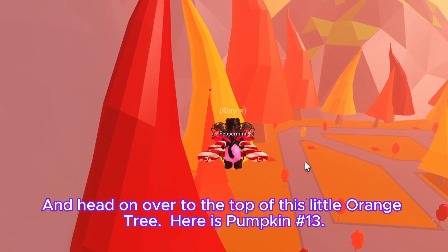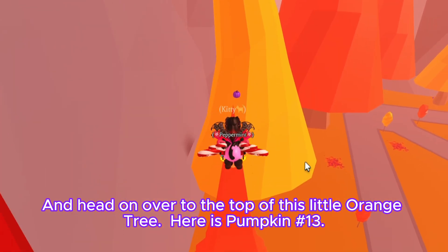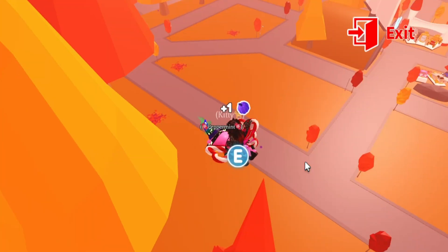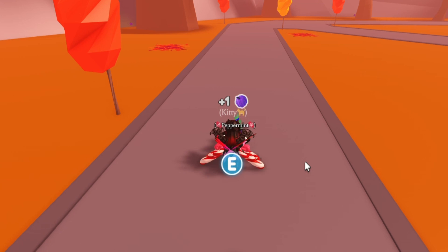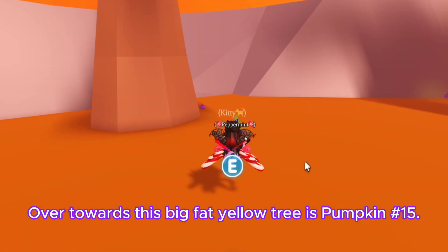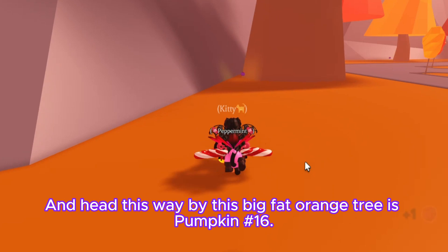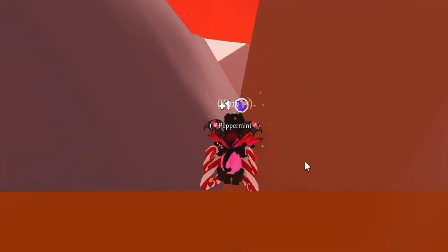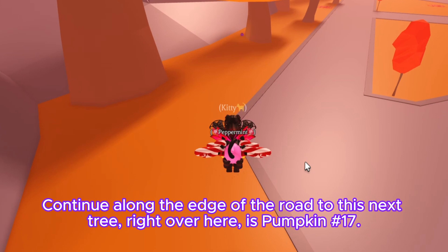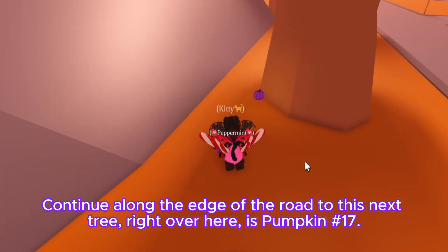Right between those two trees over here is pumpkin number twelve. Head on over to the top of this little orange tree — here is pumpkin number thirteen. In the middle of the road is pumpkin number fourteen. Over towards this big fat yellow tree is pumpkin number fifteen. Head this way by this big fat orange tree for pumpkin number sixteen, then continue along the edge of the road to this next tree for pumpkin number seventeen.